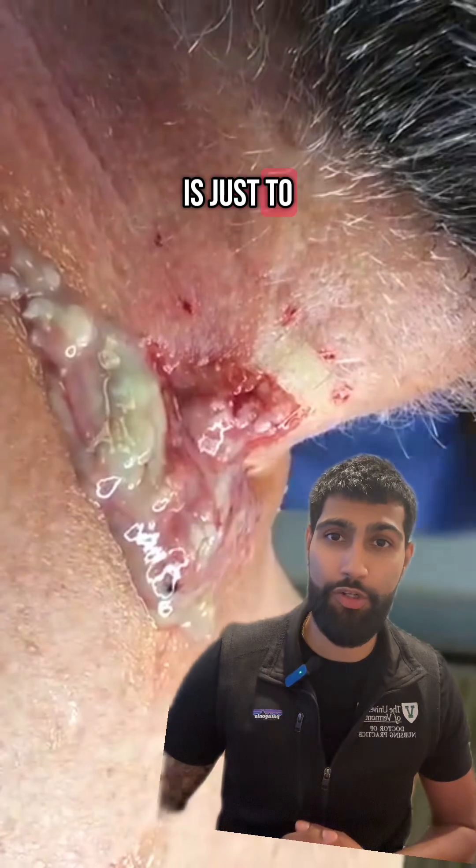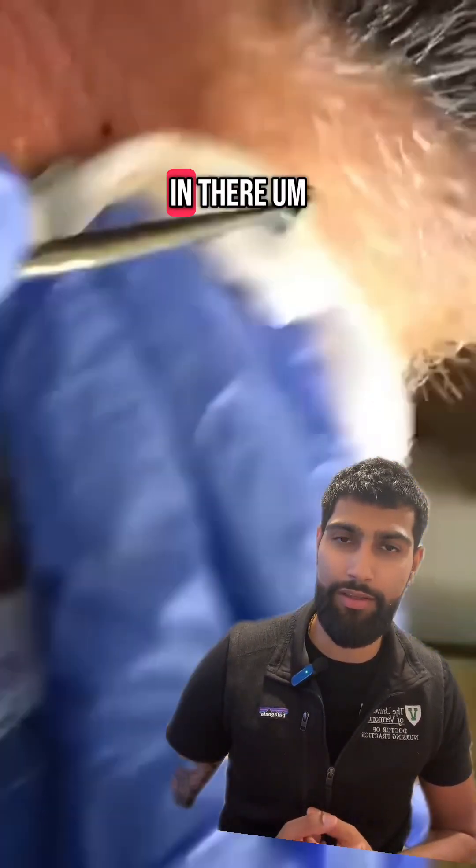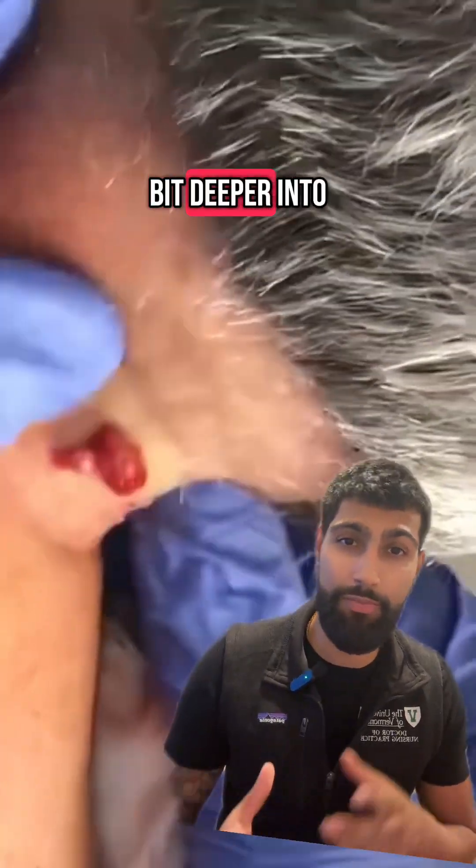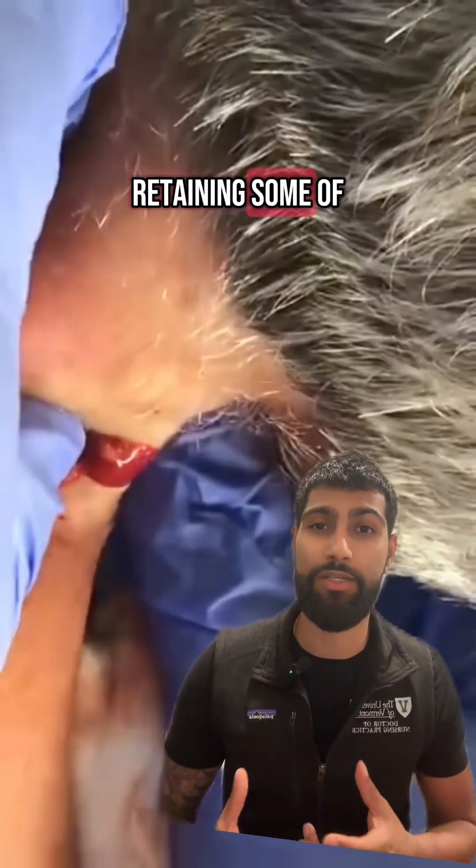The main priority here is just to remove that entire capsule that keeps all that fluid in there. It seems like he's going to do exactly that with that dermal curette and try to probe a little bit deeper into those pockets that might be retaining some of that fluid.